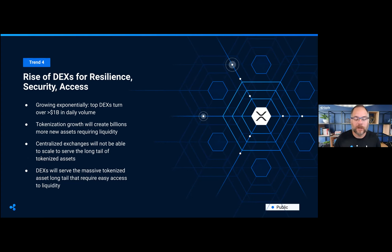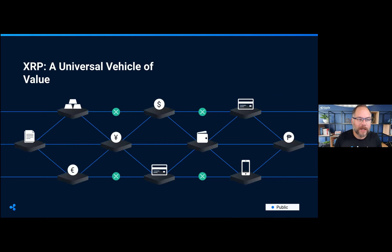The fourth trend is the rise of decentralized exchanges. Currently to trade something — whether stocks or cryptocurrencies — you have to go to a centralized exchange like Coinbase, Kraken, or Bitstamp. Decentralized exchanges allow you to trade directly on the ledger, meaning nobody is controlling your funds — you are. The XRP Ledger was the first blockchain to have a decentralized exchange, way back in 2012, and it allows the tokenization of any asset. On the XRP Ledger you'll find not only the native asset XRP but also things like US dollars and euros.